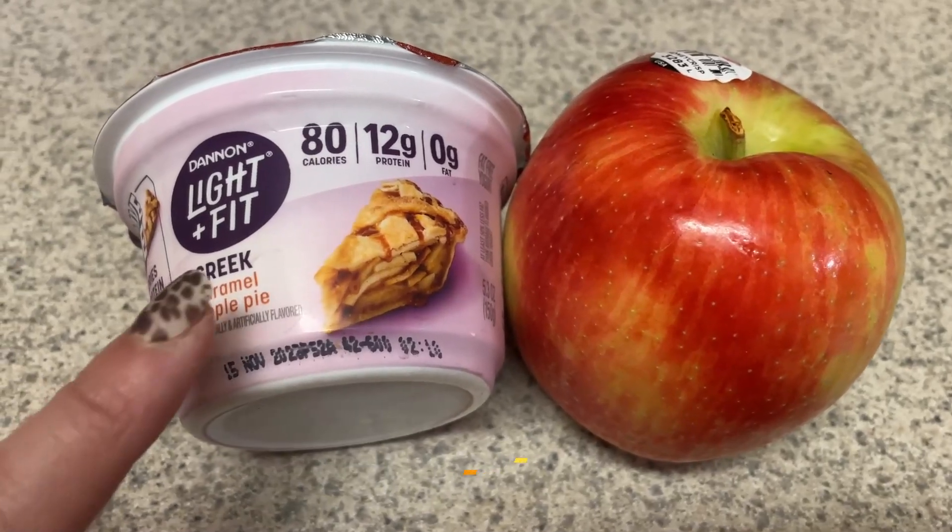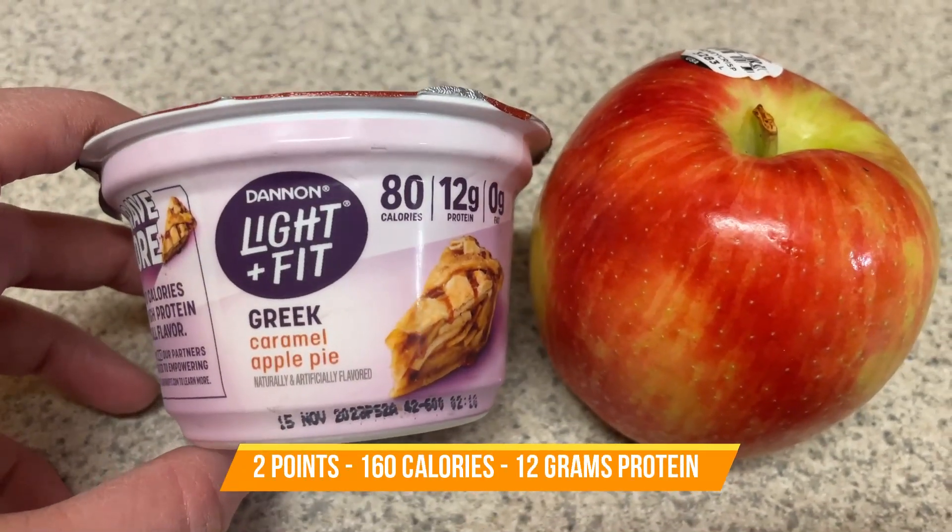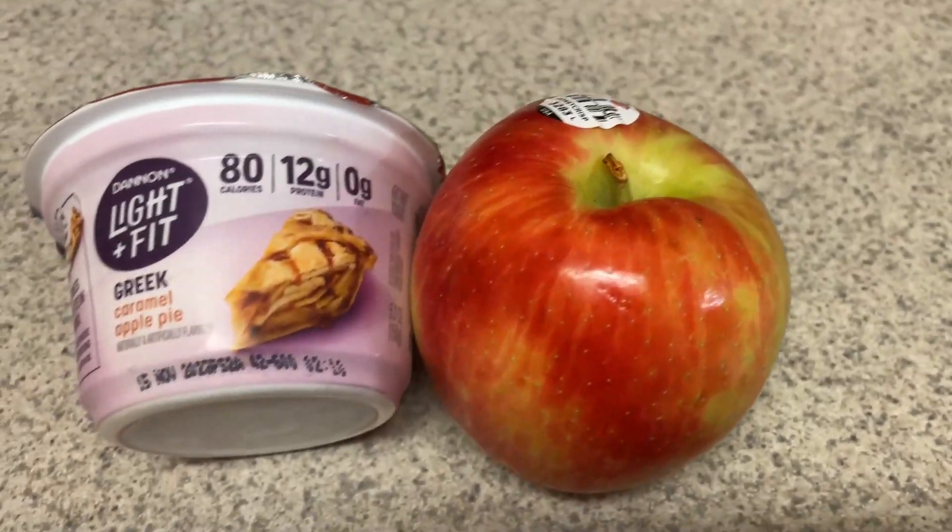For dessert tonight, I'm going to have a caramel apple Greek yogurt and a honeycrisp apple.